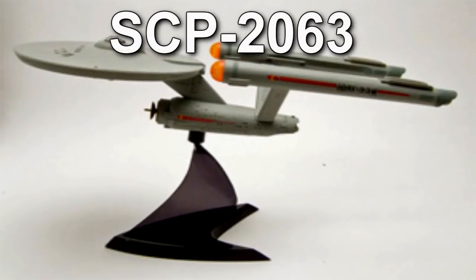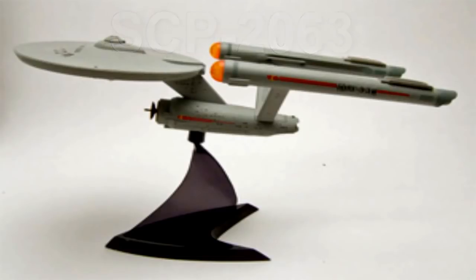Special Containment Procedures: SCP-2063 should be mounted on its stand when not being tested, and stored in a secure enclosure no smaller than 3m x 3m x 3m. The stand itself should be securely mounted atop a 1.5m tall pedestal affixed to the floor, or otherwise securely fixed in the center of the room. No object or obstruction other than the plastic stand is to come within a 1m spherical radius, centered on the point of contact between the ship and the stand.